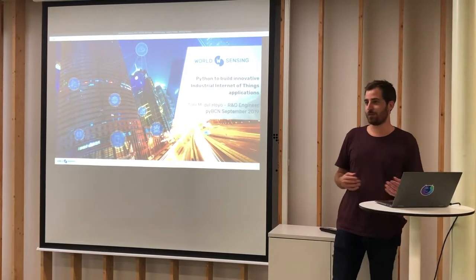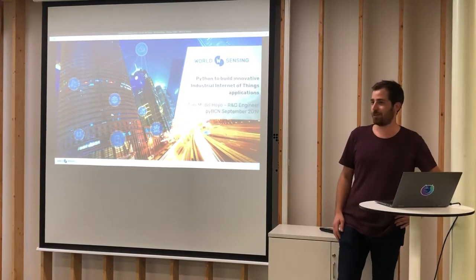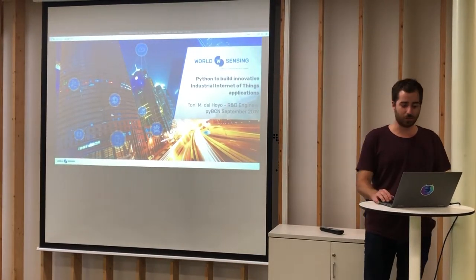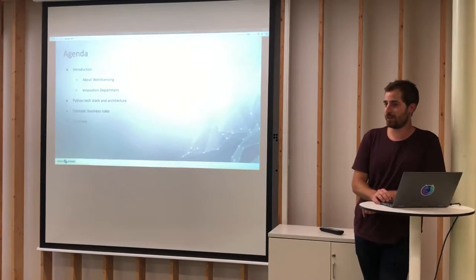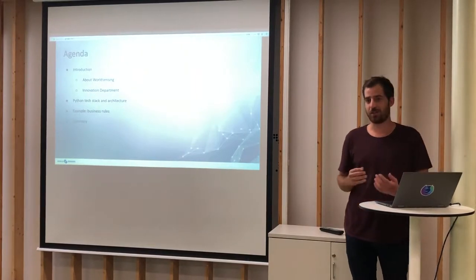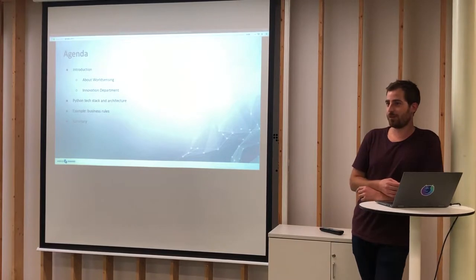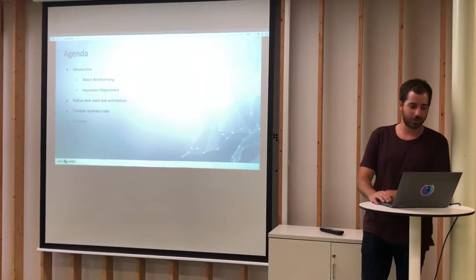At WorldSensing we do industrial IoT applications. I am in the innovation department and I'd like to tell you a bit about how we do it, what are the use cases, and so on. The agenda for today: we introduce the company and my department, the innovation department. Then I'll go a bit more technical about how we use Python as much as we can at WorldSensing. I'll show you the stack and the architecture, then go into an example of how we build business rules from the IoT data we collect. And then I'll summarize the talk at the end.